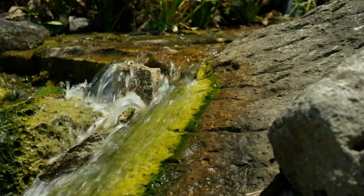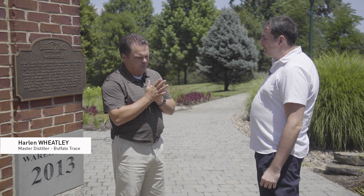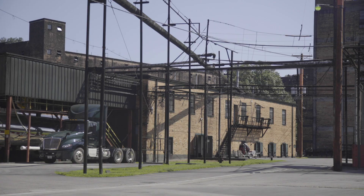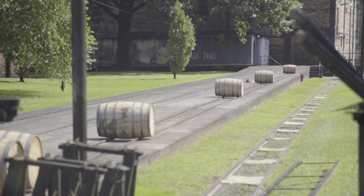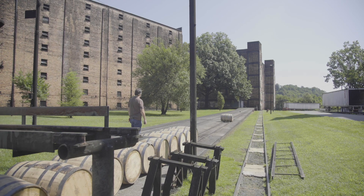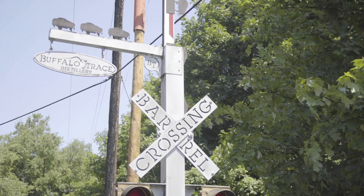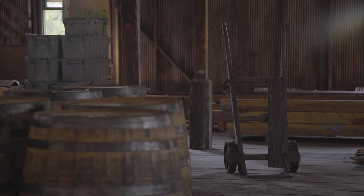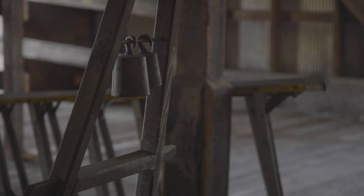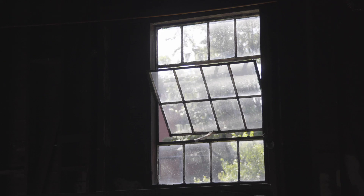We're here at Buffalo Trace Distillery, and this is a National Historic Landmark. We did a lot of work to get that designation — it took us over a decade, and we finally got it in 2013. We started in 1773 and had a lot of expansion along the way. We're one of the few working National Historic Landmarks, so we're actively using every square inch of the place. Last year we got about 250,000 visitors walk through, and we love showing the place off.